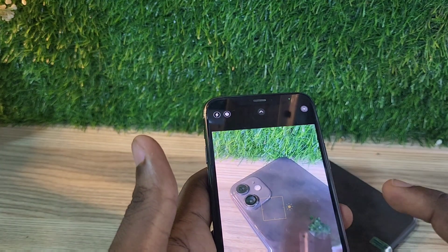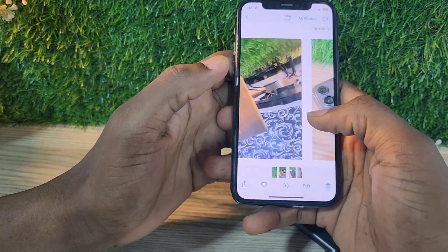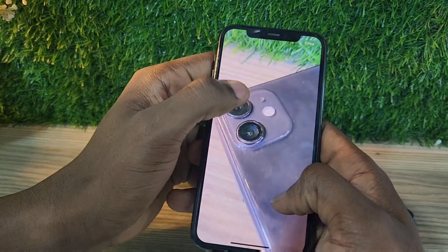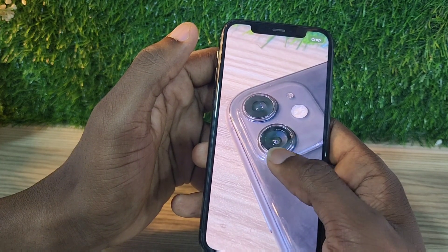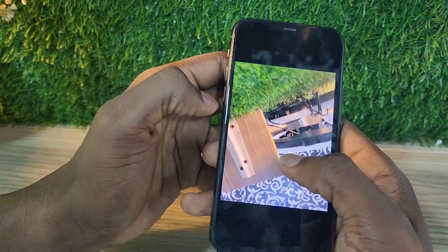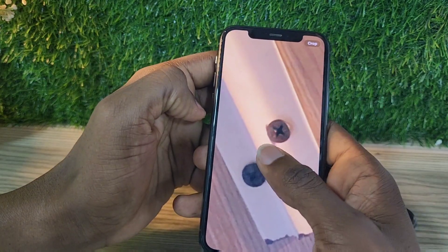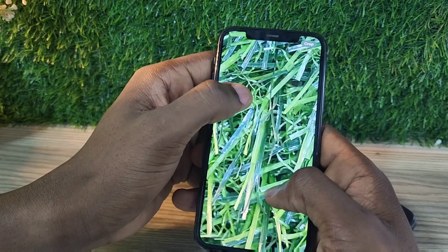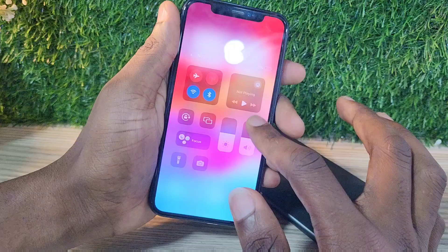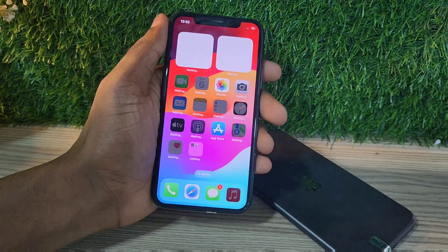This phone goes for 980 dirhams, or about 250 dollars, so it's under 1000 dirhams in 2024. If you're in India, you can get this phone in a used condition for around 21,000 rupees, which is quite a nice price for a flagship iPhone.